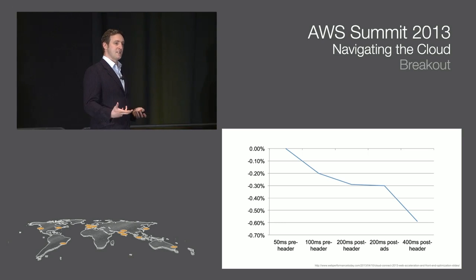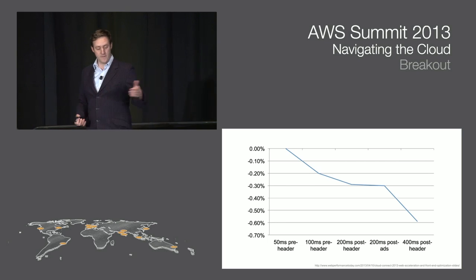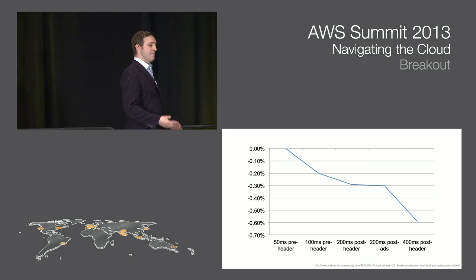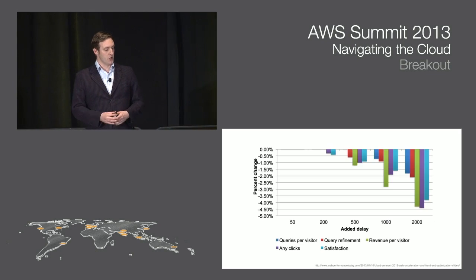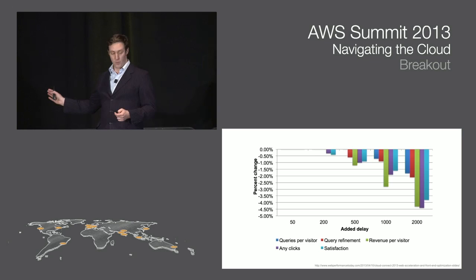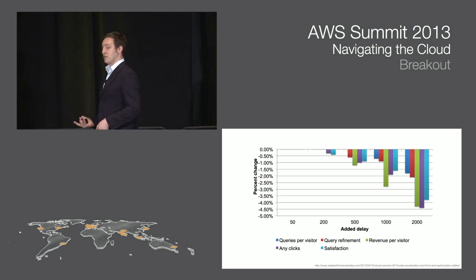This carries through into today's internet-scale world. Here is a result showing the number of daily searches for customers when you artificially introduce latency into search results. When you introduce 50 milliseconds, it doesn't make much of a difference. But when you get up to the 400 millisecond mark — adding less than half a second to search results — people use your application less. You can look at queries per visitor, how people refine their queries, revenue per visitor, number of clicks, and satisfaction — all negatively correlated, down to nearly a 4.5% decrease in customer satisfaction when introducing two seconds of latency.